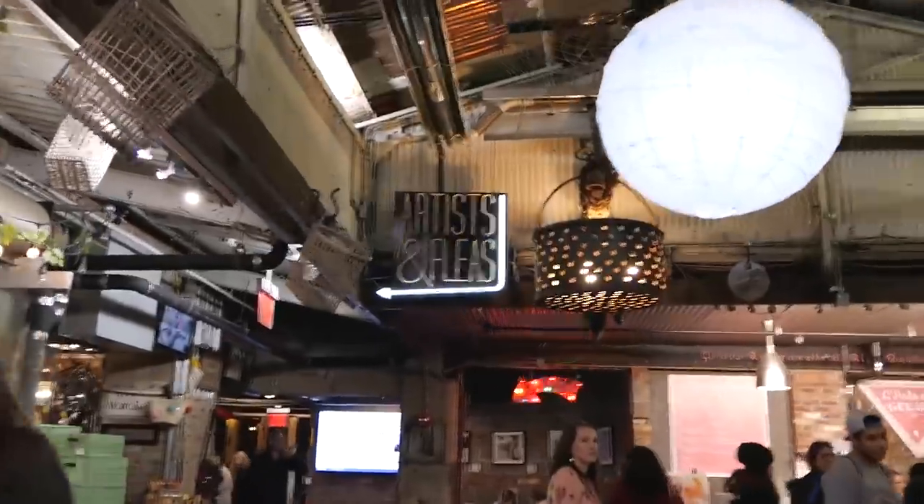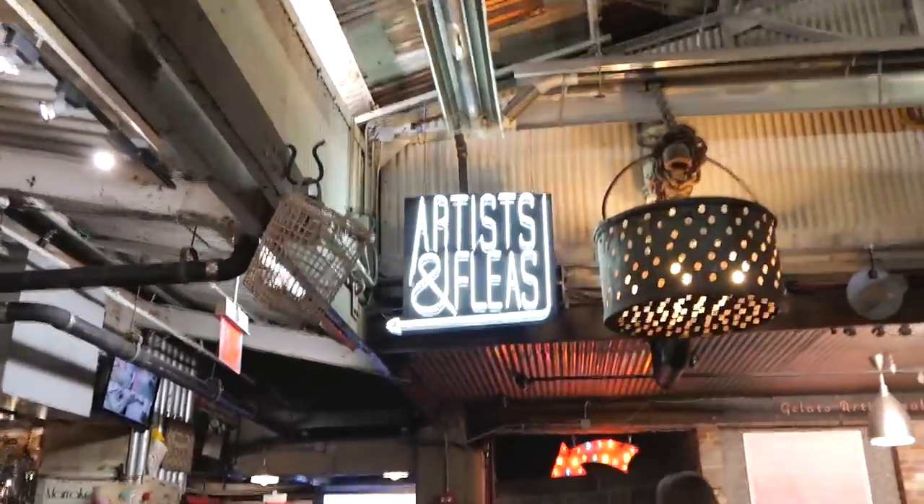So you walk to the end of Chelsea Market and then you'll see this artisan flea.